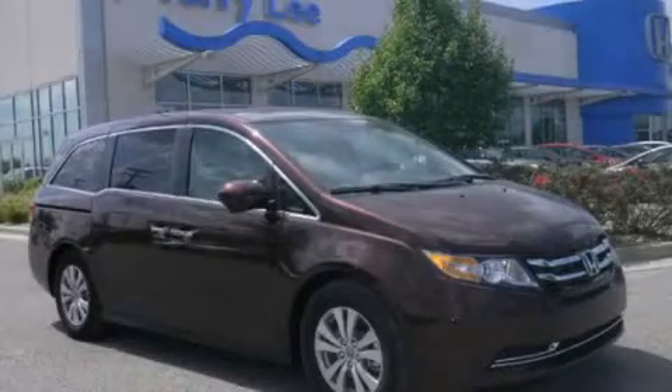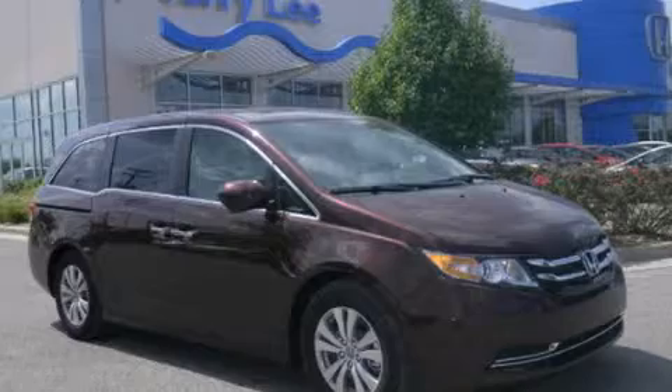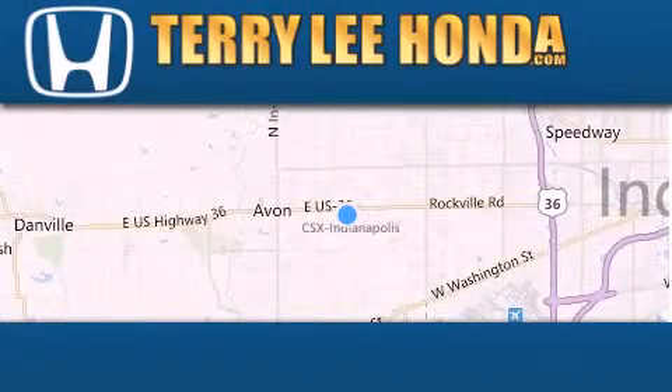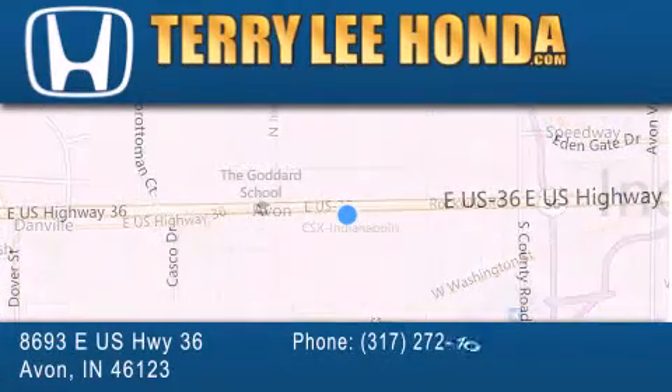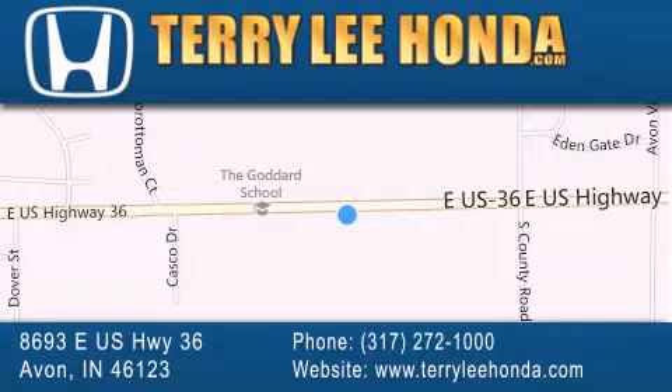Please call today to reserve this vehicle for a test drive. At Terry Lee Honda, we offer new Honda cars in the Indianapolis area along with used cars, trucks and SUVs by today's top manufacturers. Stop by and visit at 8693 East US Highway 36 in Avon or see us online at TerryLeeHonda.com.